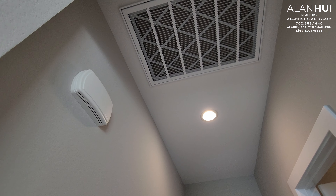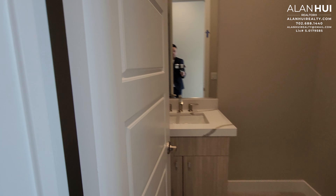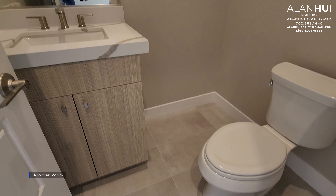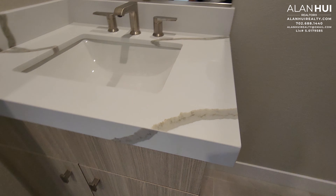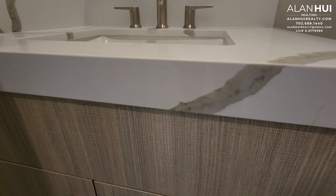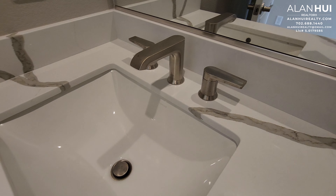In this hallway is your doorbell chime as well as the AC filter. The first door on your right is your powder room. It features a Kohler toilet, quartz countertops on an undermount sink, flat-panel cabinets, and a Kohler widespread faucet in a brushed nickel finish.